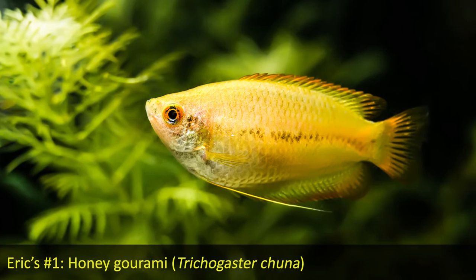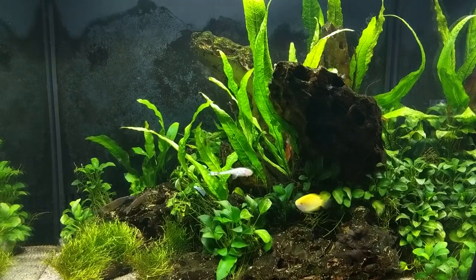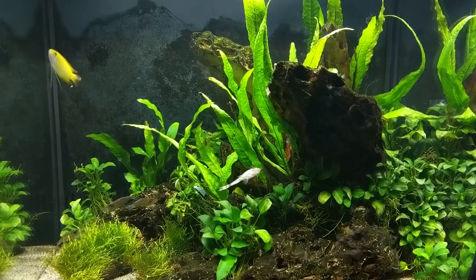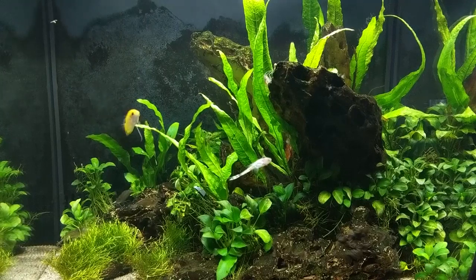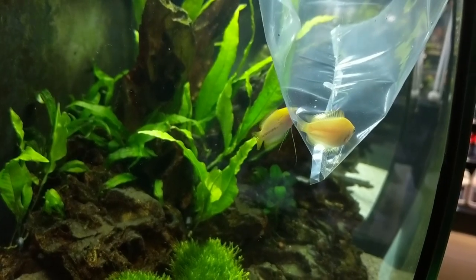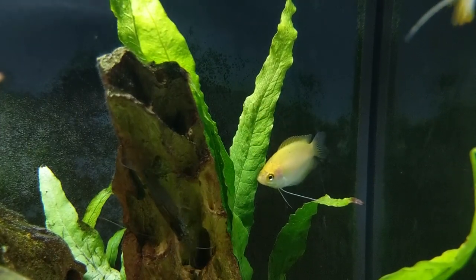I was going to pick a killifish for my number one as well, but I had to go with the honey gourami, Trichogaster chuna. In my opinion the honey gourami really checks all of the boxes. They're a really attractive fish with nice coloration and body shape. They're totally peaceful — you can keep them with basically everything we've listed today. They do well in smaller aquariums, are easy to care for, not fussy feeders, inexpensive, and very commonly available. What I like most is their behavior — they have specialized pectoral fins that they use to feel around as they swim through the tank. They've also been commercially bred into a couple of color varieties, so depending on your desktop aquarium setup, there's a color that might be more suitable.